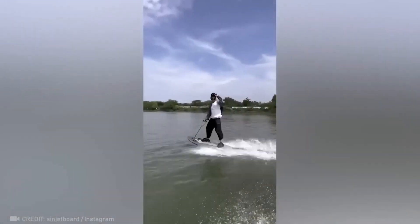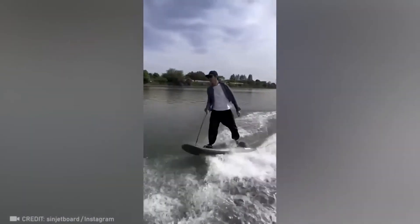With an electric surfboard, you could surf on any water without having to wait for a good wave.